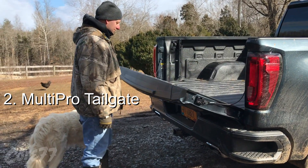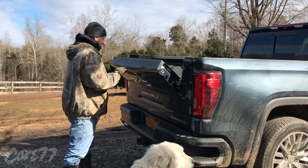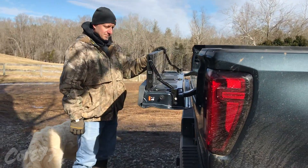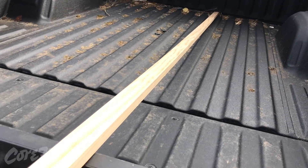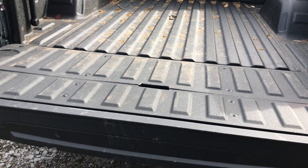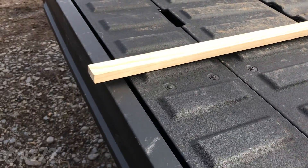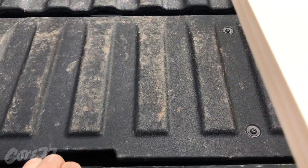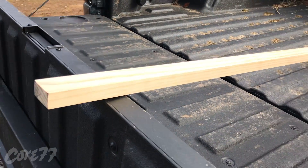I cannot stress enough how useful the MultiPro tailgate is. I found myself using the step component all the time. It's got some other configurations that I didn't have any use for, but you might — it all depends on what you're using the truck for. One disappointment with the tailgate is this cargo stop. It's a cool idea, but it's just shy of eight feet, meaning you can't use it to hold a four-by-eight sheet in place. I grabbed an eight-foot-long one-by-two to illustrate it, and you can see where it would end up — the stop is just a little too short to hold a full sheet of plywood.